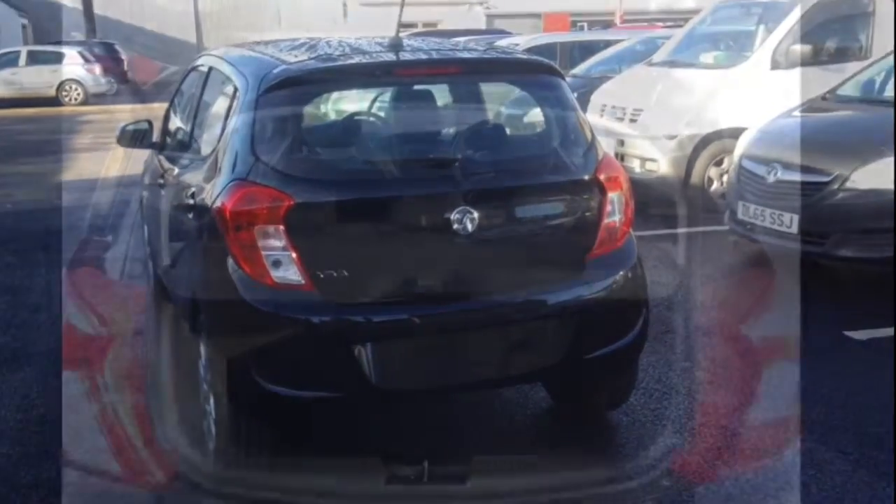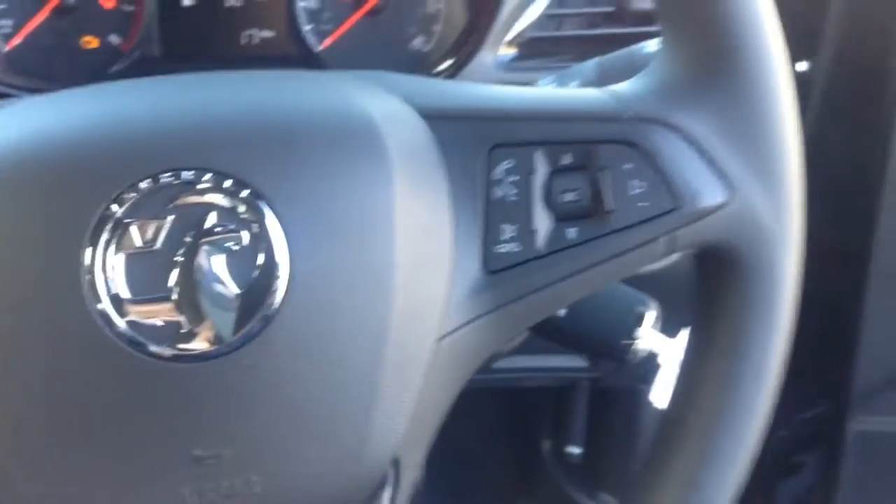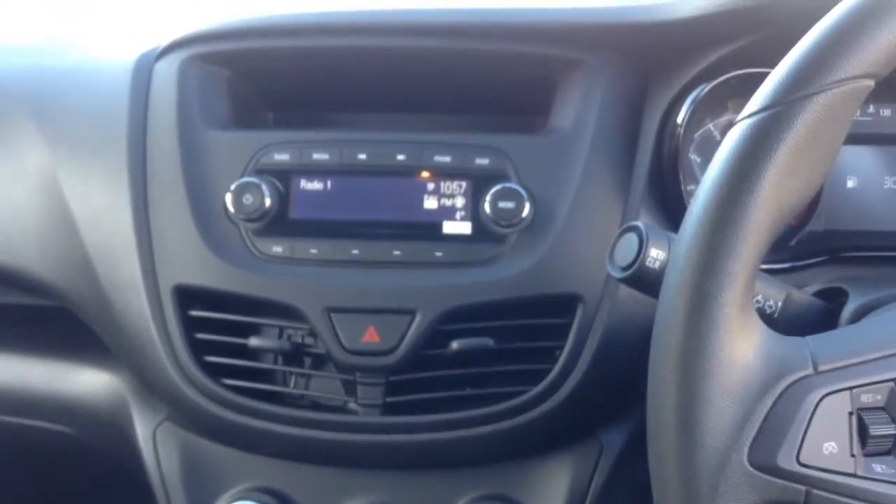Bayless service plans are available as well as a range of finance and extended warranty options. As we come into the car, we've got a city mode of steering to lighten up the steering and make it easier for parking. The controls on the steering wheel are at the driver's fingertips for convenience. You've got the radio controls in the middle, and just below that are the air-con controls to make it more comfortable in the cabin.